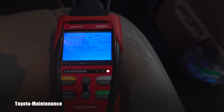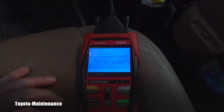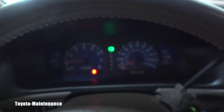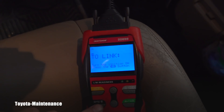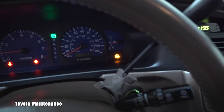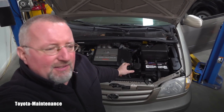Let's see if the computer will let us erase that code, or if it will come back immediately as a so-called hard code. I erased it — erase was successful. Now you can see there are no codes. Let's start it up. The code is back — we can rescan. I already see the check engine light and it came back immediately, which is exactly what I expected.